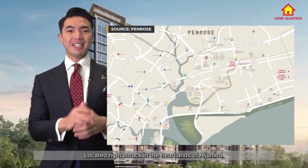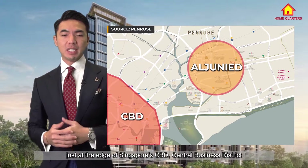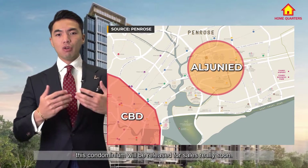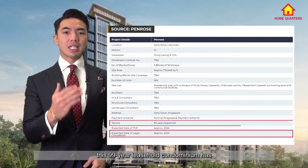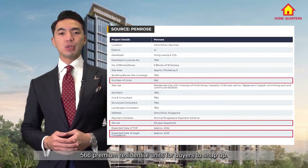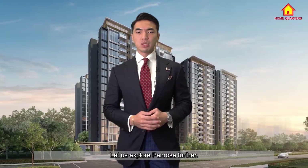Located right smack in the heartland, just at the edge of Singapore's CBD — our central business district — this condominium will be released for sale really soon. Slated for completion by 2025, this 99-year leasehold condominium has 566 premium residential units for buyers to snap up. Let us explore Penrose further.